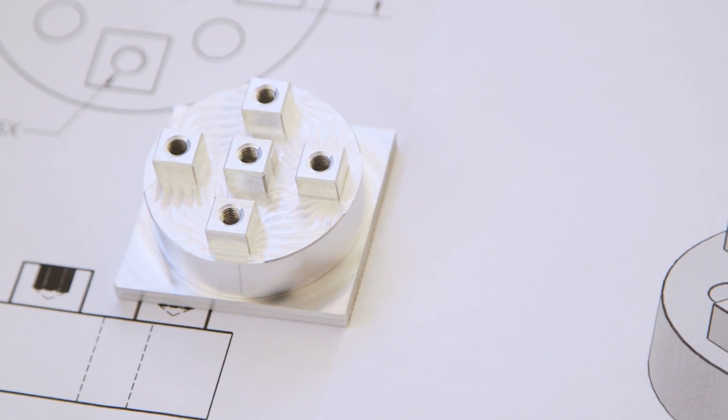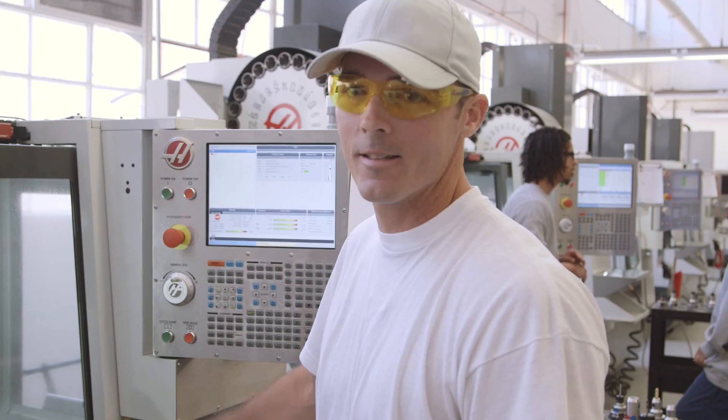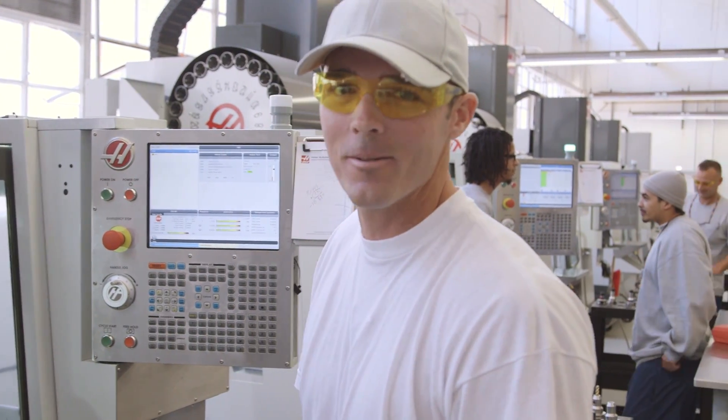I got all my tools loaded, program is in the machine, and I'm ready to start cutting. So here we go.